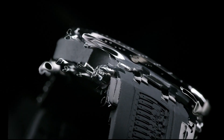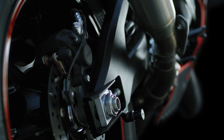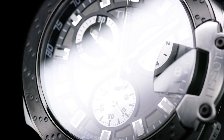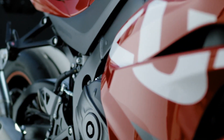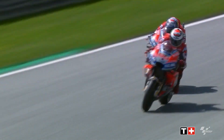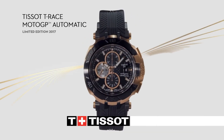All Tissot watch cases undergo several tests, including a water resistance check. Tissot tests the watch's ability to resist impacts and pressure, as well as the penetration of liquids, gas, and dust by replicating the real-life conditions in which the watch may find itself.